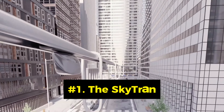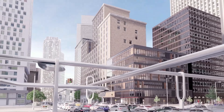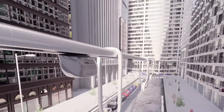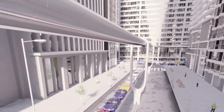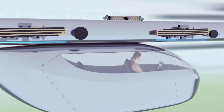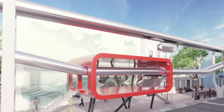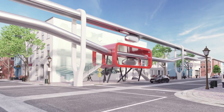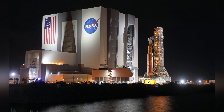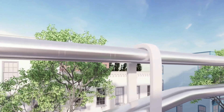Number 1: The SkyTran. The SkyTran is a futuristic public transportation system that uses magnetic levitation to transport passengers in two-person pods along elevated tracks. The SkyTran can reach speeds up to 240 kilometers per hour and can be controlled by a smartphone app. It can reduce traffic congestion, pollution, and travel time, while offering a smooth and quiet ride. The SkyTran is also scalable, affordable, and energy-efficient, using solar power and regenerative braking. It is currently being developed by NASA and SkyTran Inc., and is expected to launch in several cities around the world in the near future.